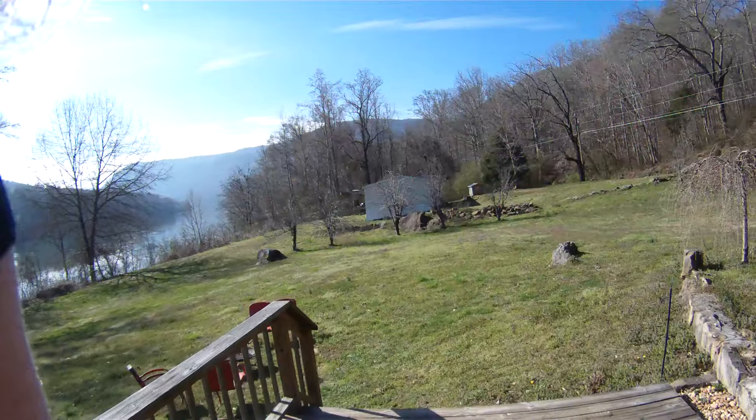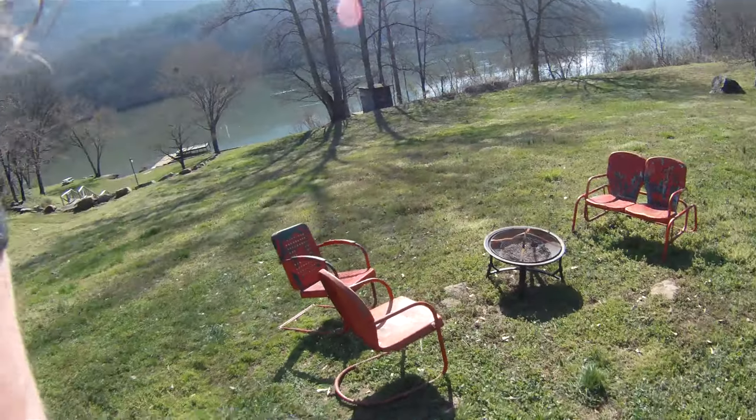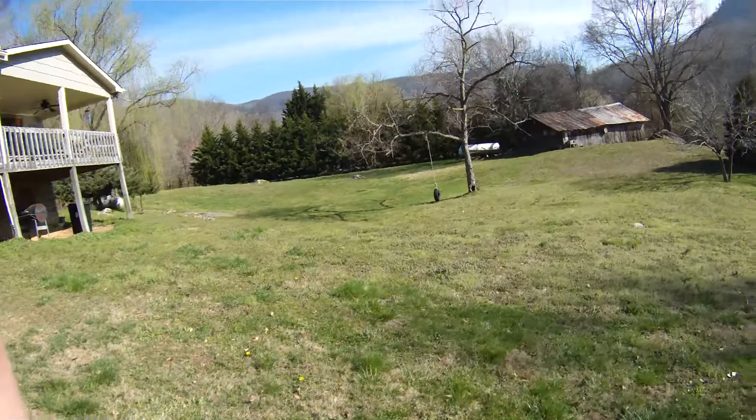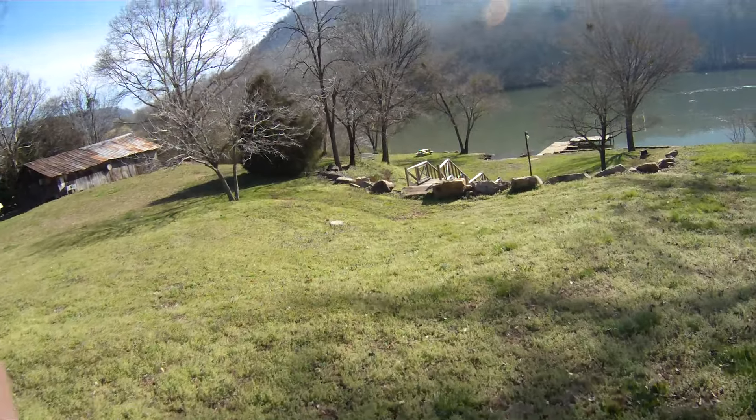Now we're getting to the best part. Kitchen, yes. Behold — the glorious back deck area with a view of the mountains and the mighty Tennessee River.